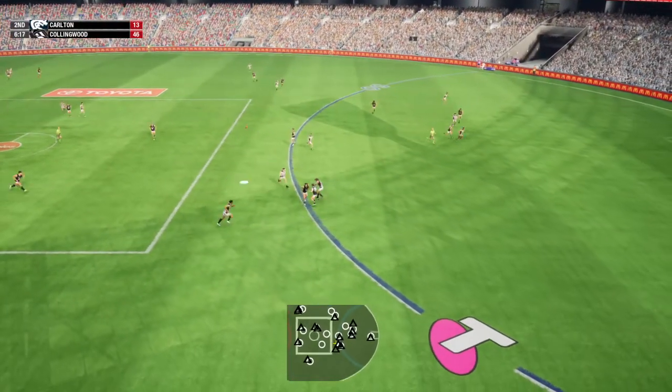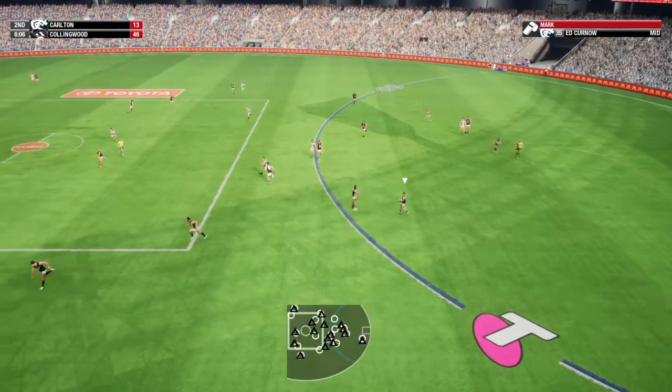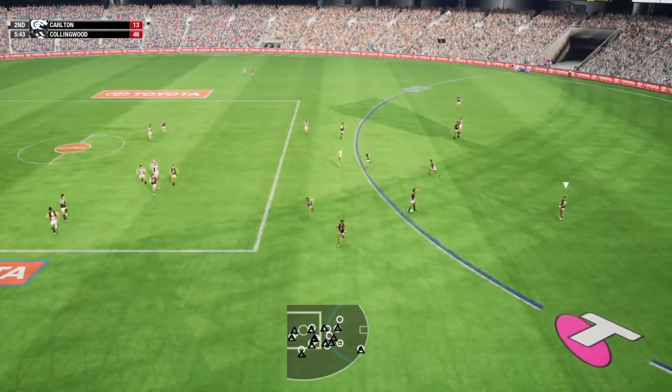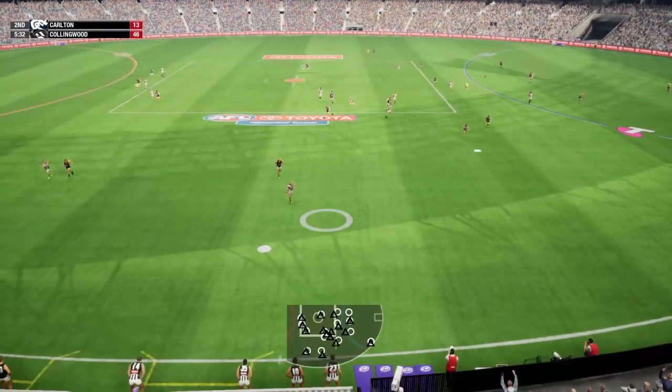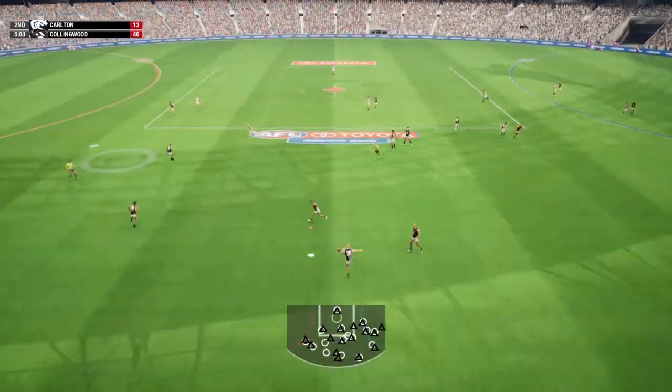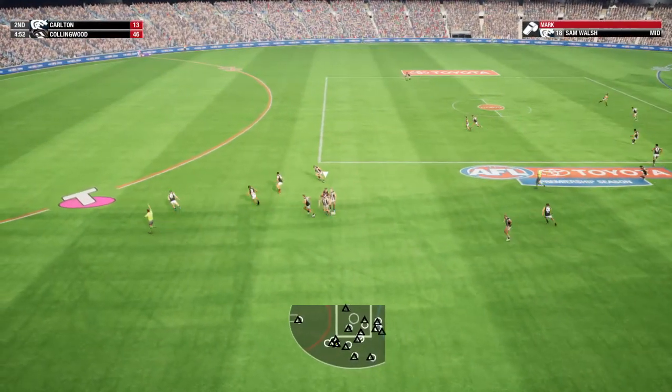Side bottom drives the kick. Good mark there. Look at the shots at goal — there just hasn't been enough scoring opportunities being created. Get the ball inside 50 and give your forwards a chance to take the mark. The Magpies' forwards are dangerous anywhere inside 50. They just need to be given a shot.